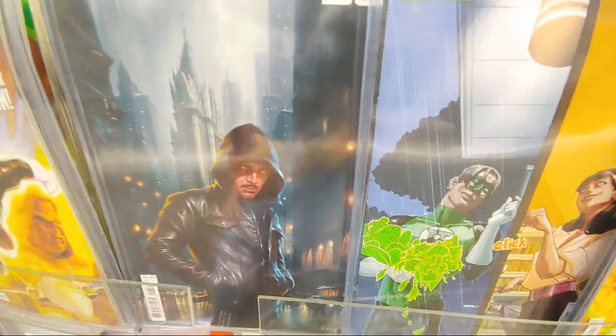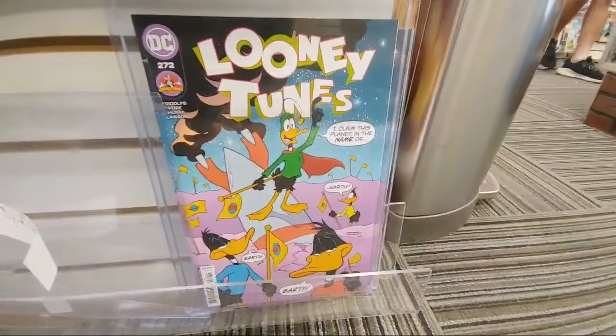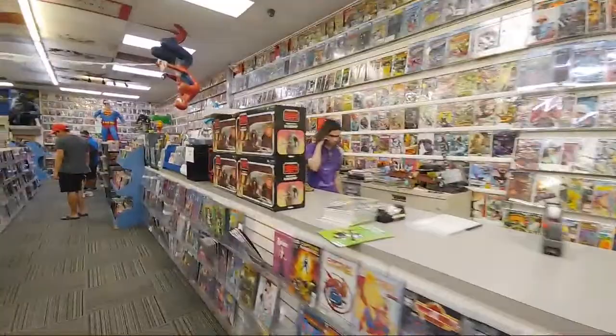I agree this one's sick with Sinestro — undercover, back on Earth ready for action. And Looney Tunes — I love these Looney Tunes covers every week whenever they drop them. This is 272, that's fun.